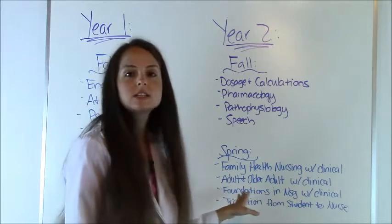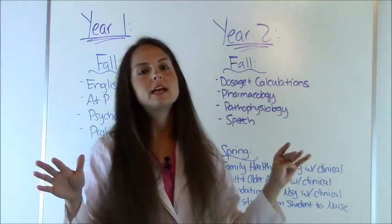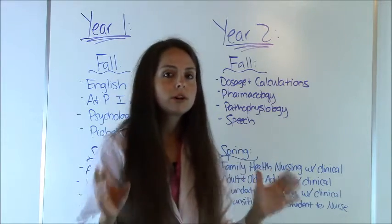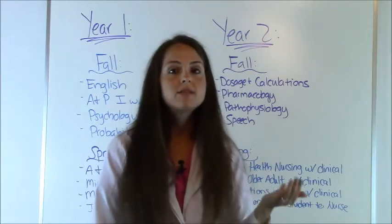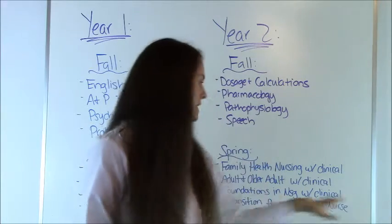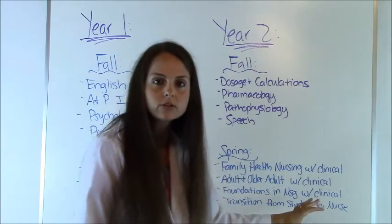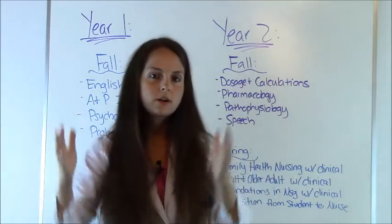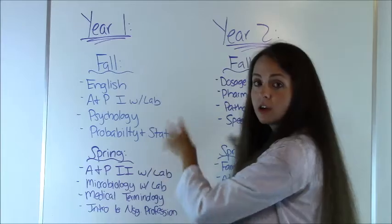Foundations of nursing is where you learn the basics: wound care, Foley insertion, giving patients baths — just the fundamental baseline of what a nurse does, with a clinical attached. And then last but not least, the transition from student to nurse — a great class about how to transfer what you've learned as a student into your role as a nurse. Typically this is a really busy semester because you have classes and clinicals on top of that. Students rotate monthly — one month in a pediatric setting, the next in a nursing home — to make it a little more manageable.